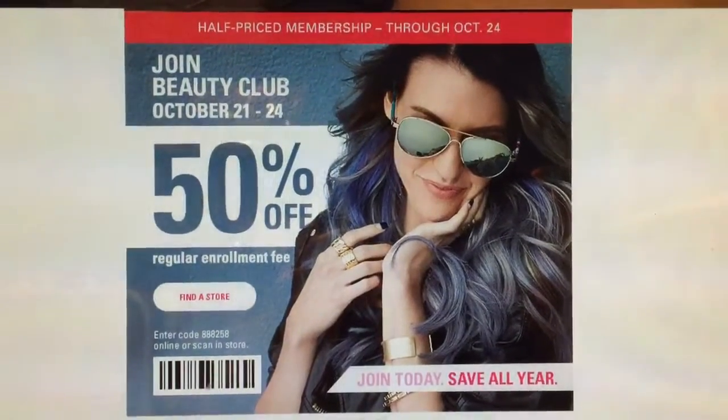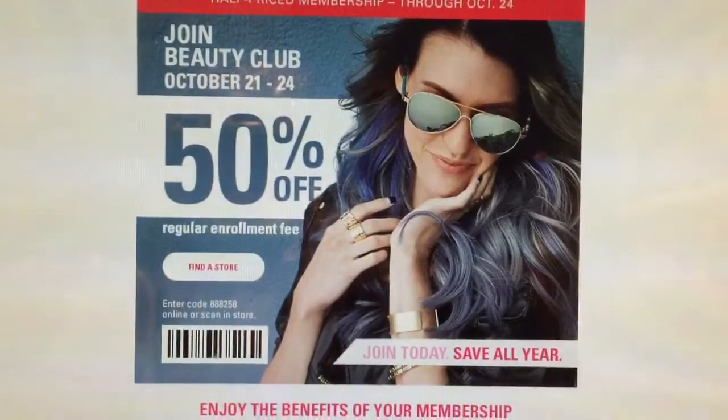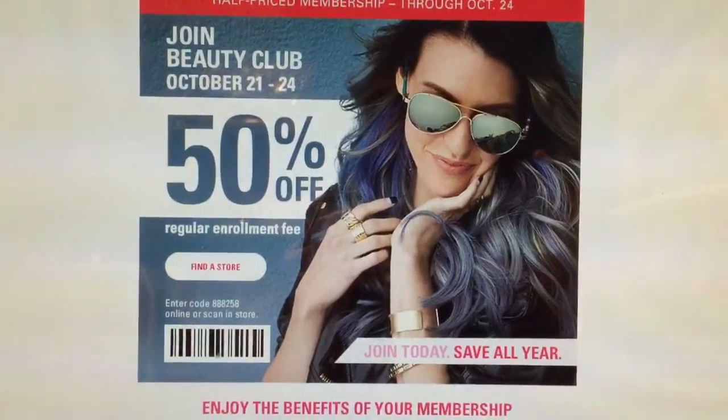Hello everyone, it's girl Joseph right here. Welcome back to my channel. I want to pop in real quick to let you guys know about a good promotion going on at Sally Beauty — and it's good until today. They're offering 50% off the regular enrollment fee on their Beauty Club membership.